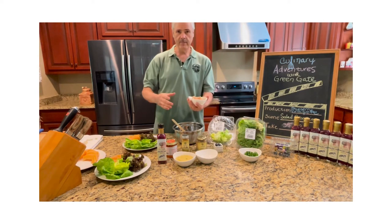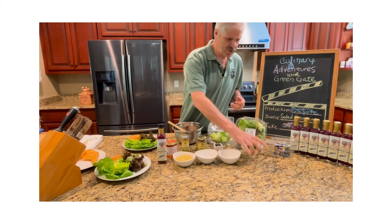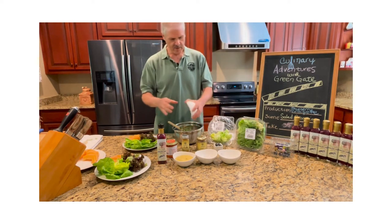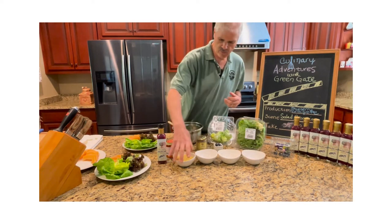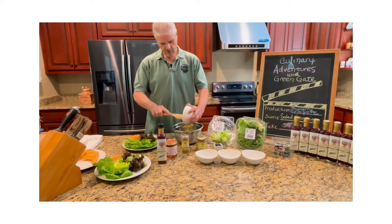We're going to take our shrimp and we're going to dump it in the bowl. We're going to take our fresh green onions and we're going to dump it in the bowl. And we're going to take our salad dressing and put it in the bowl.